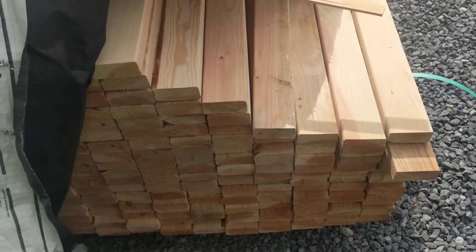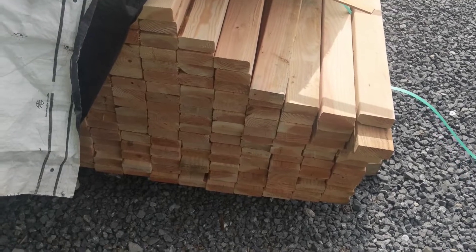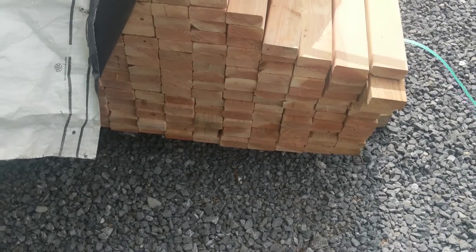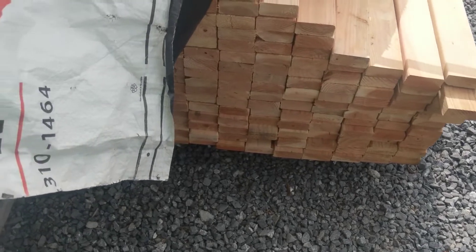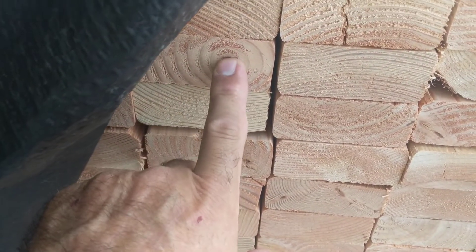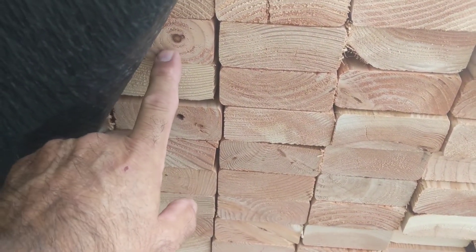Right now their premium two-by-fours are about eight dollars and something a piece - crazy high. But I guarantee you could go through this stack and get whatever you need without much sorting. I'm going to show you what to look for and what to keep away from. When you look at the end grain of a two-by-four, you'll see what's called the pith of the tree - P-I-T-H. That's the pith.